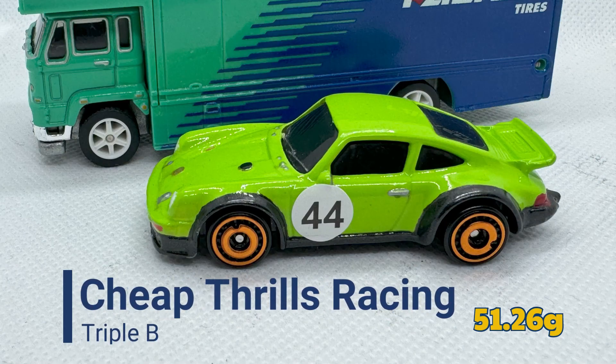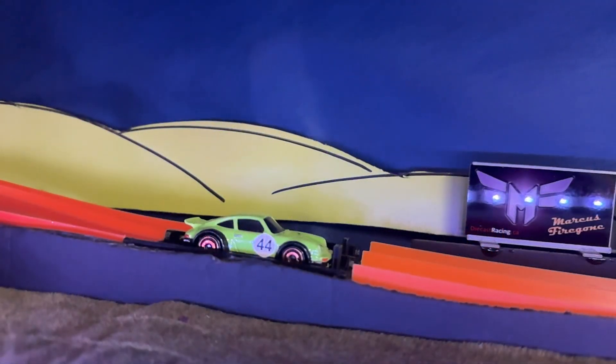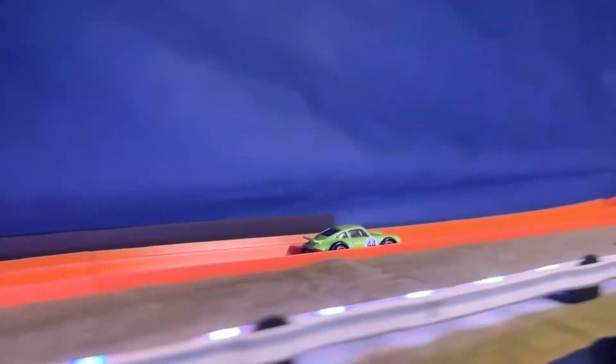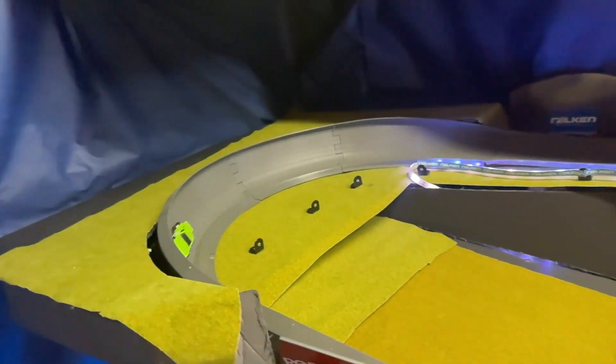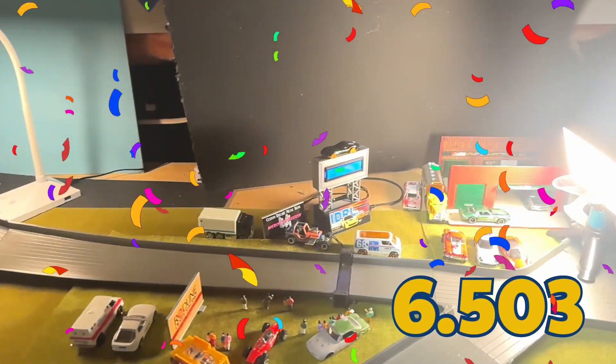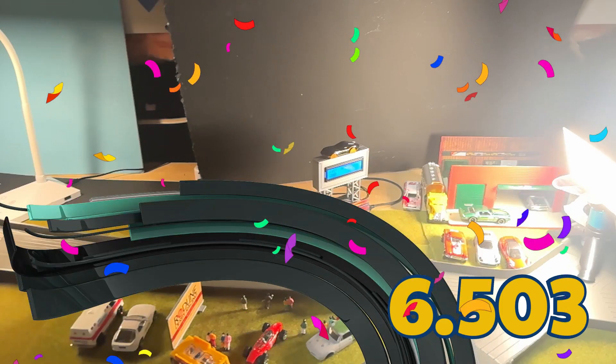And it's Triple B of Cheap Thrills Racing at 51.26 grams. Looking like a good run for Triple B. 6.503 seconds — another incredible time, that will put him in P2.